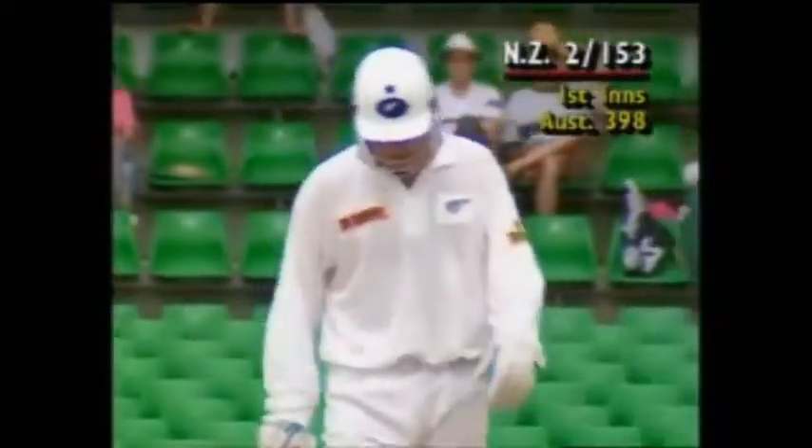This innings of yours at the Gabba is getting better and better by the day, Greg Ian. I tell you what, you had marvellous reflexes if he bowled at 250 Ks.